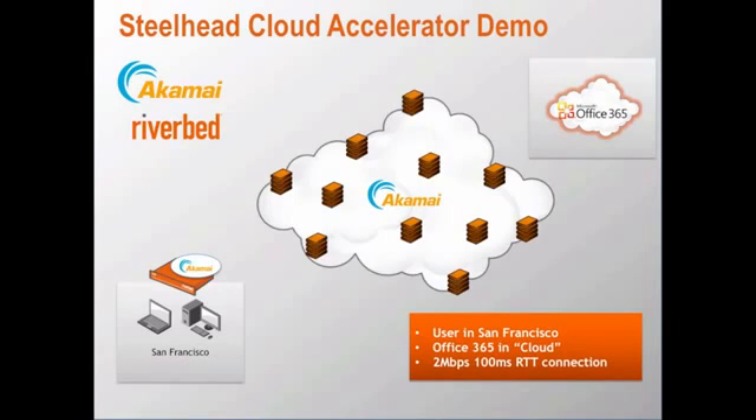To address the performance challenge, Riverbed and Akamai have partnered to deliver a groundbreaking solution that delivers LAN-like performance when accessing applications in the cloud. Customers install software on their Steelhead optimization appliance in the branch office and data center. And using a Riverbed cloud portal for configuration, a connection is established over Akamai's global network of more than 2,000 points of presence and more than 100,000 servers.